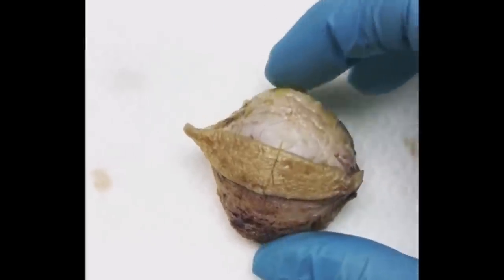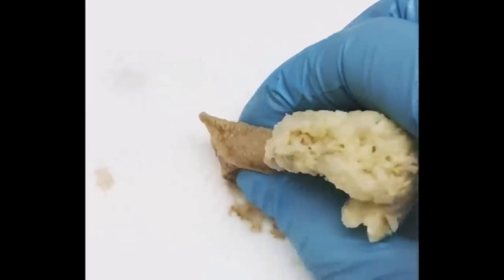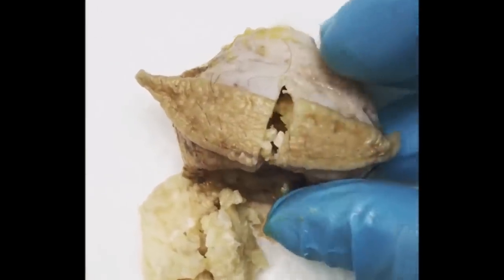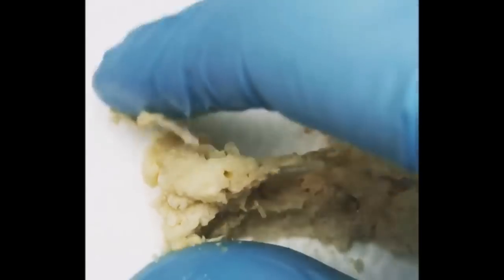The first clip comes to us from Miss and Jemmy on Instagram. She shows off the contents of a dermoid cyst, which can include hair and keratin. Go ahead and subscribe to her Autopsy page on Instagram. Isn't that quite amazing? That's what's inside a dermoid cyst.